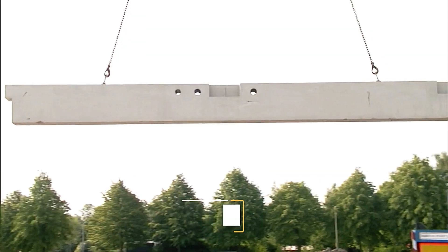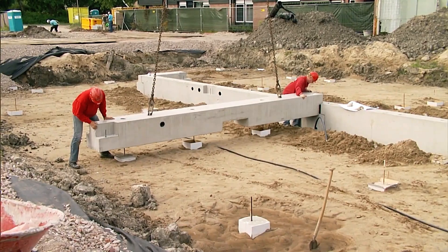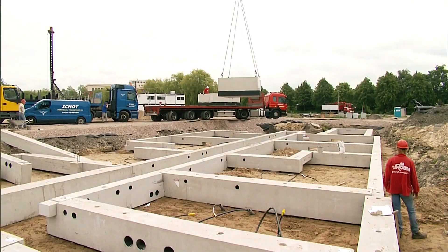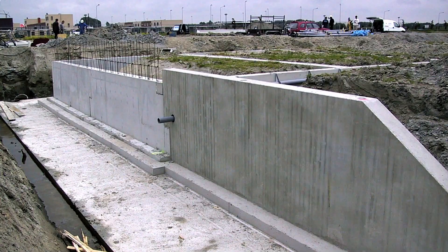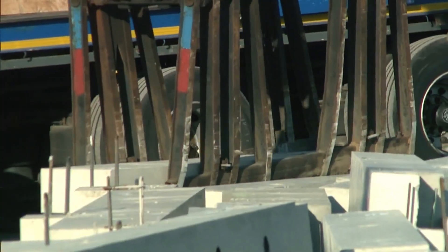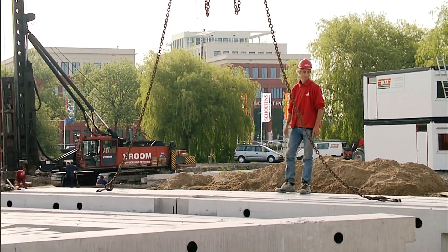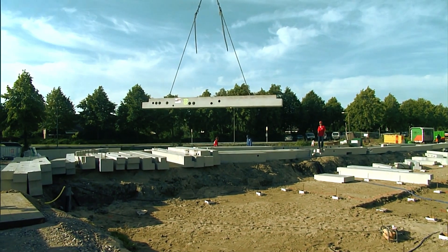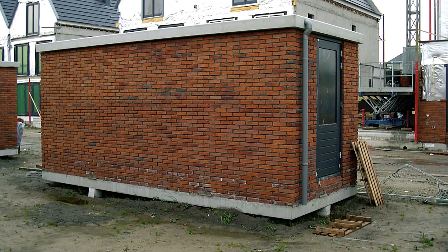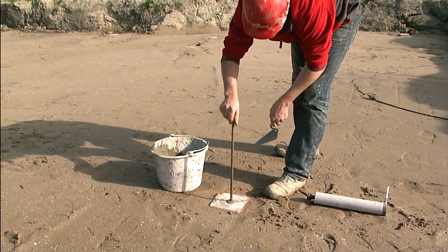Vroomroom isn't about flashy races or speed records — it's all about helping customers build faster and more efficiently. They specialize in manufacturing prefabricated concrete components that make construction almost like assembling a giant Lego set. Whether you need individual elements like concrete piles or complete prefabricated systems for basements and entrances, Vroomroom has you covered. Their experts offer on-site support, from verifying concrete integrity to installing sound-absorbing materials and managing pile driving, with consulting services also available.